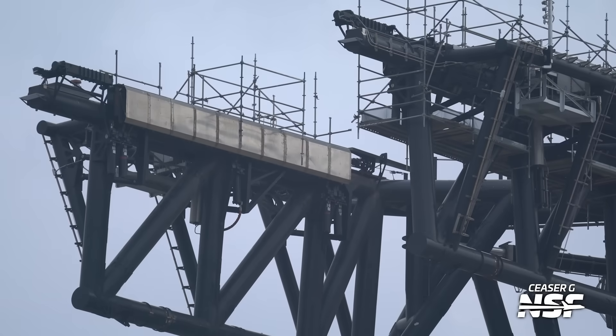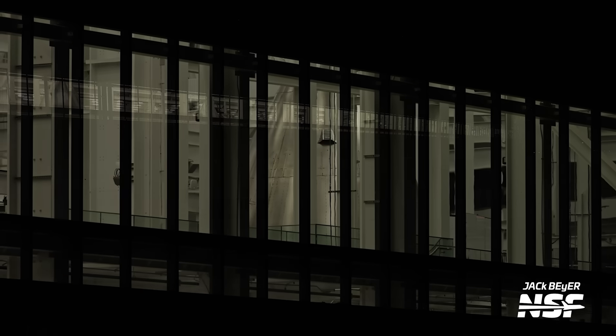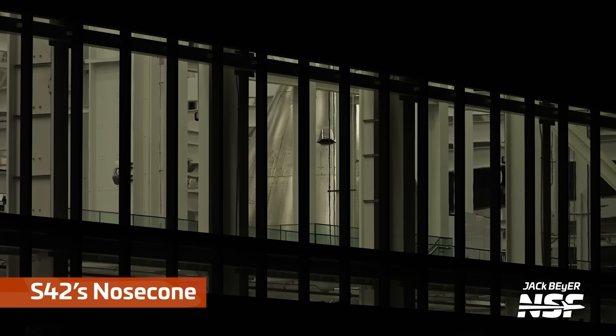Here's the short stubby chopsticks on the second pad. It still has the steel Newtons there in the catch surfaces — the little springy, padded catch surfaces. They did run out and grab some of these nose cones inside the Star Factory, shot here exposed for inside. That looks like Ship 42's nose cone.